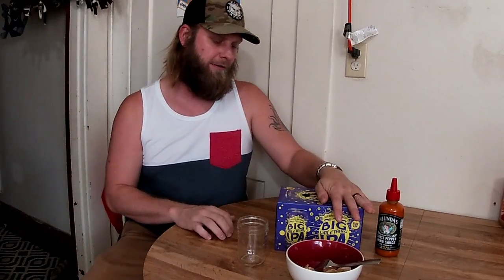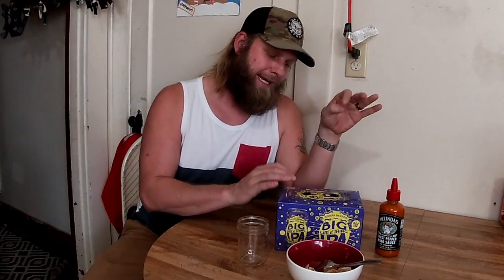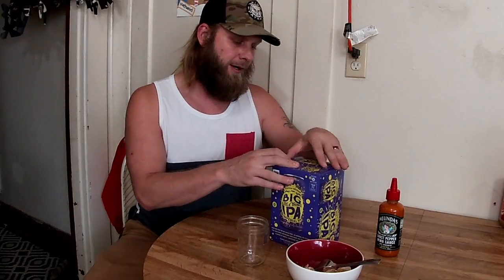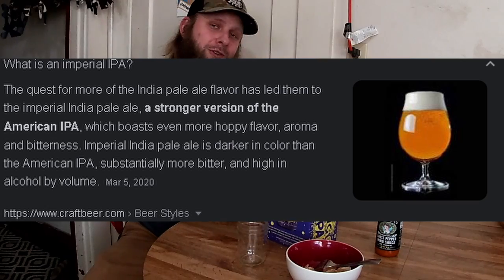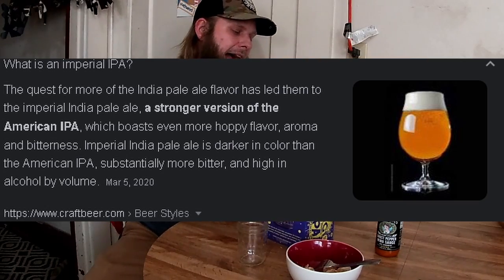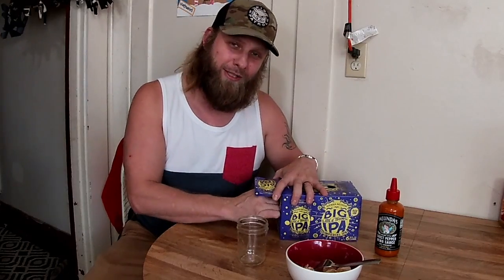One of them we've tried the brand before. Another one I have never — wait, Sierra Nevada. I may have. I could be lying to you and I don't want to do that. But I've never tried Big Little Thing IPA, Imperial IPA. Today we're going to try an extremely high alcohol content IPA. This is 9% alcohol.